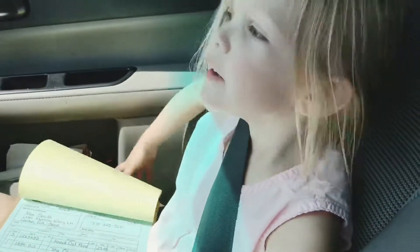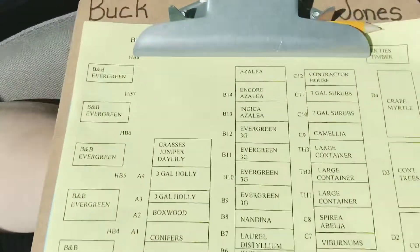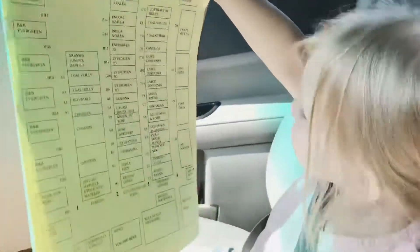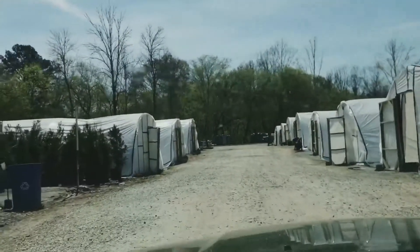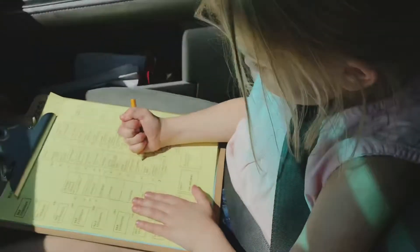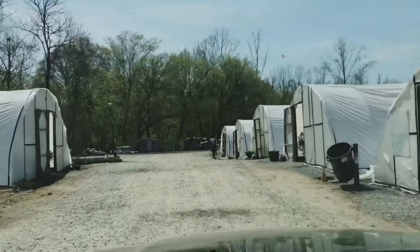Where are we at, Evie? The flower place. Hold that up for mommy. We're at the flower place. What are we looking for? We're driving around looking at this nursery. Apparently they have azalea honeysuckles here, and we're going to look and see if we can find any. We're on a mission. Yeah.